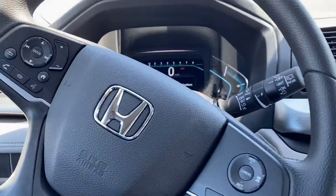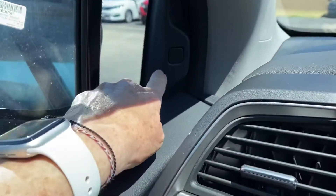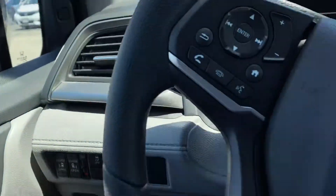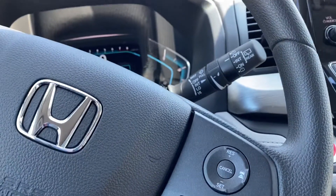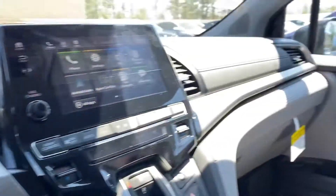This has the Honda safety features, which include blind spot indicators right here. So if you're driving down the road and a car is passing you, they will flash. If you happen to put your blinker on to get into that lane, they will beep and flash at you.